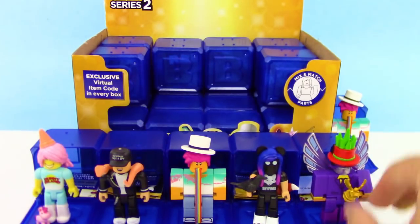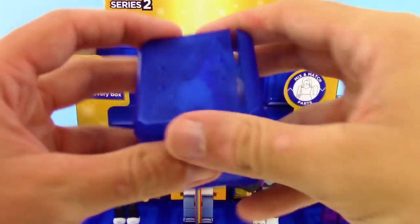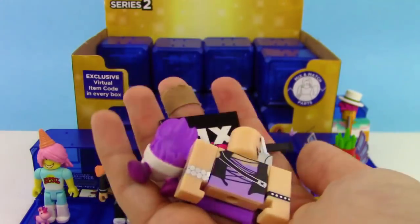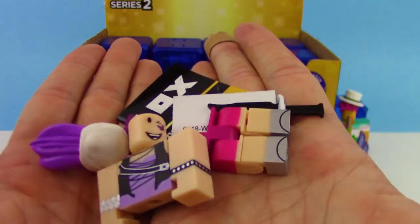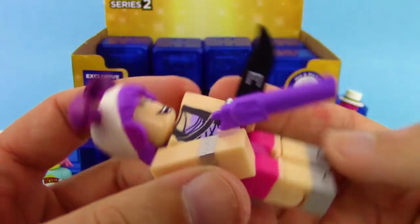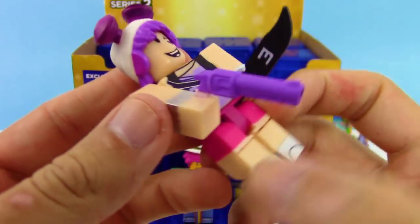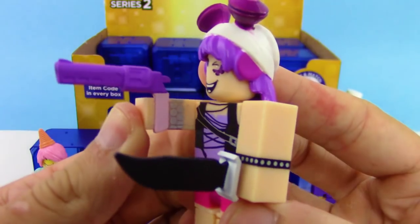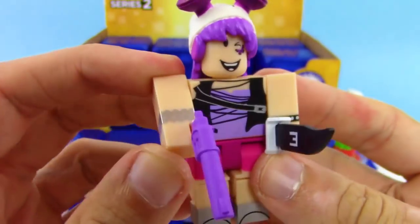He wins the award for awesomeness! Next up looks like we got another new one — we got the Mad Games Audio, and look at that, it comes with this sword that has an 'E' on it. If you guys know what that means, leave a comment down below. It also comes with a revolver.